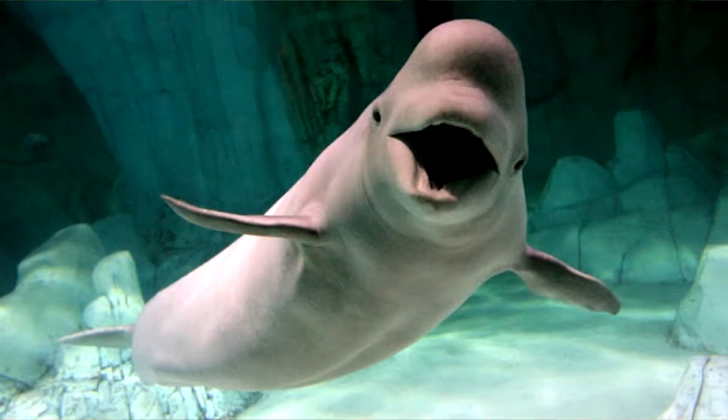Beluga whales can live up to 70 or even 80 years. Another cool fact about belugas is that they have a lump on their head called a melon. They use this for echolocation, especially to find breathing holes under the ice, and the melon is composed of fatty tissues and oil.